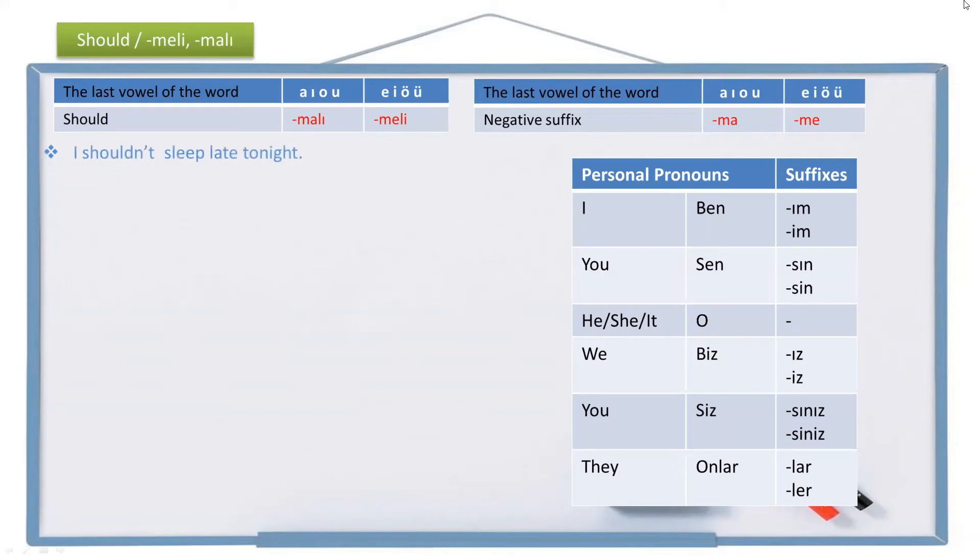'I shouldn't sleep late tonight.' I is ben, tonight is bu gece (literally 'this night'), late is geç, sleep is uyu. Not sleep is uyuma, shouldn't sleep is uyumamalı. Adding the personal suffix -ım gives uyumamalı-ım, and since two vowels cannot be together, we add a buffer letter: uyumamalıyım. The full sentence is: Ben bu gece geç uyumamalıyım.